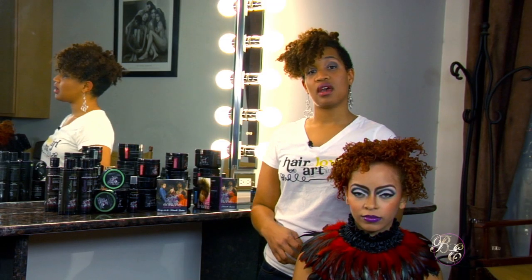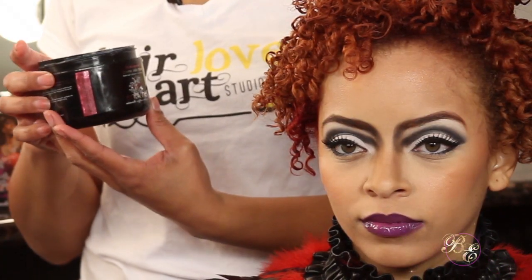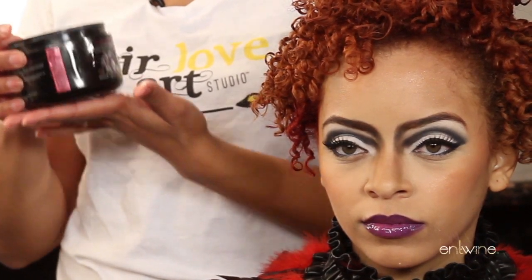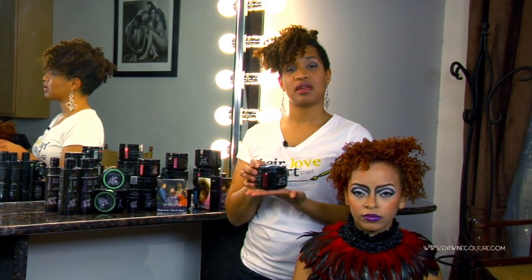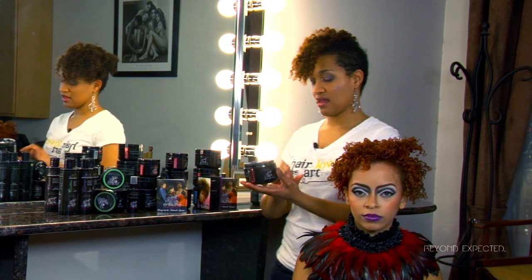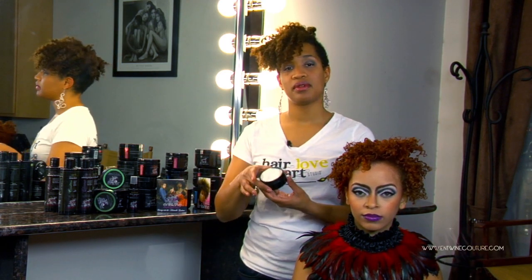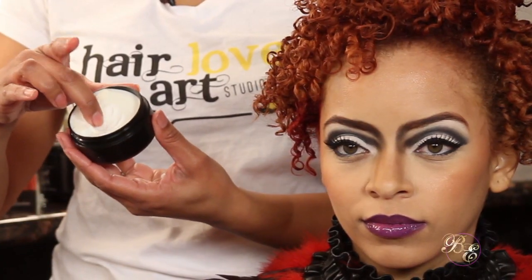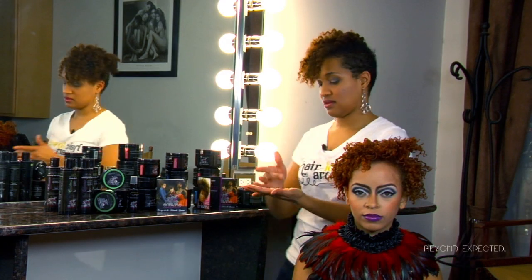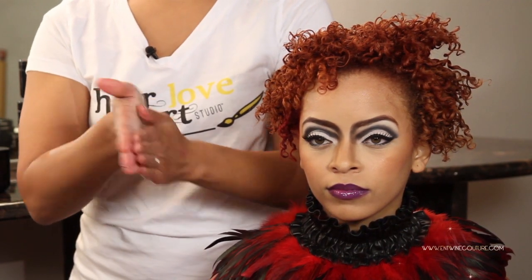Then we used the Creme Gel Styler and the Creme de la Mold to finger coil her hair. With the Creme Gel Styler, we used about that much, mixing it with the Creme de la Mold — mixing them together and warming them up with our hands.